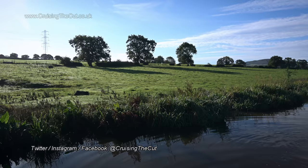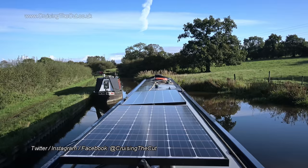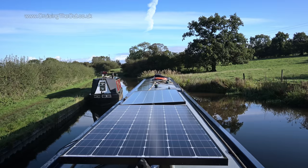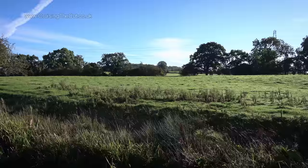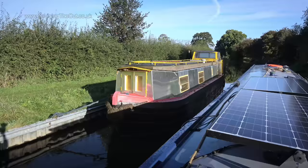Hello and welcome to the vlog. On a beautiful sunny morning at the end of September, I set off from the top of Bosley Locks on the Macclesfield Canal, heading north-eastish. I could not have asked for better weather.